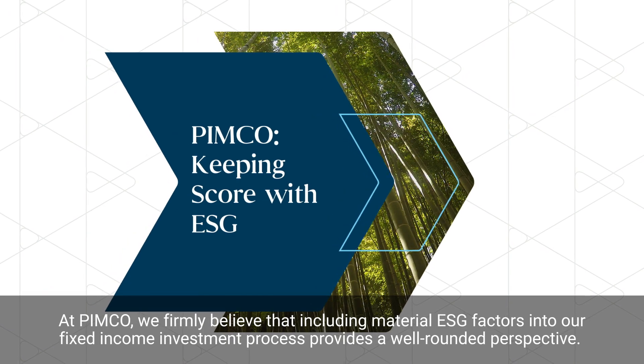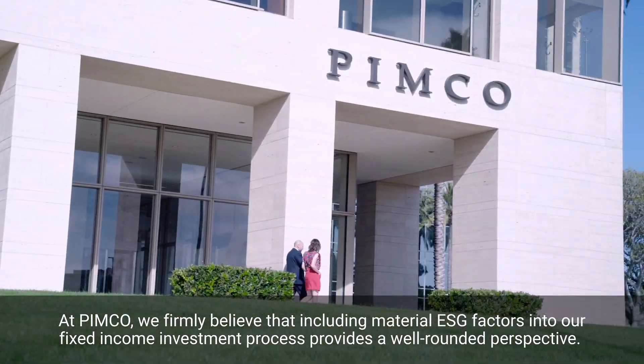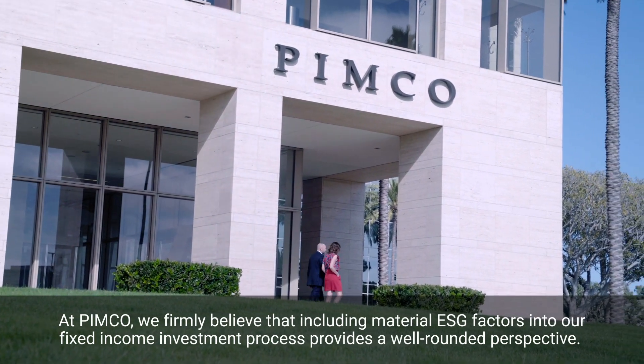At PIMCO, we firmly believe that including material ESG factors into our fixed income investment process provides a well-rounded perspective.